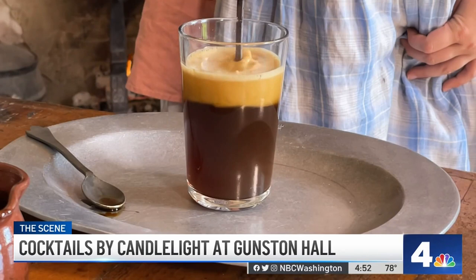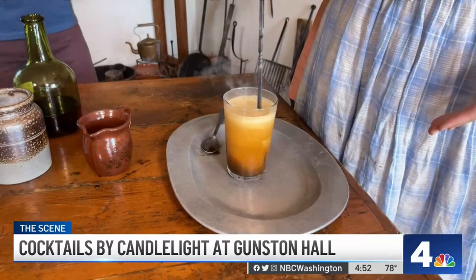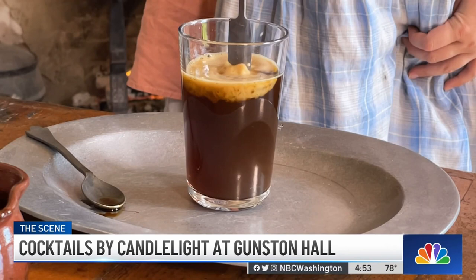Cocktails by candlelight tomorrow at 6 will feature several drinks and bites made 18th century style. So when they did this back in the day, was it to be like craft cocktail artsy, or was there a reason behind it? It's another way to get a sort of warm beverage pretty quickly, because in taverns they certainly would have had things like this heating up all day long.